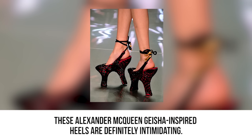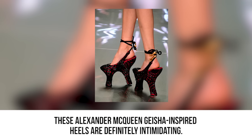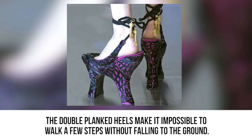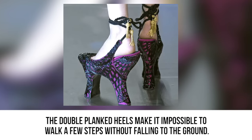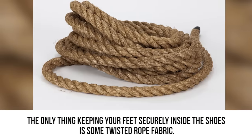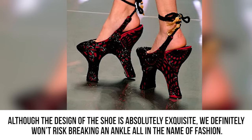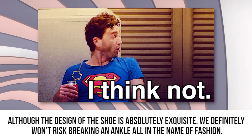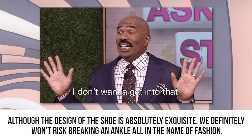Geisha inspired heels. These Alexandra McQueen geisha inspired heels are definitely intimidating. The double planked heels make it impossible to walk a few steps without falling to the ground. The only thing keeping your feet securely inside the shoes is some twisted rope fabric. Although the design of the shoe is absolutely exquisite, we definitely won't risk breaking an ankle all in the name of fashion.